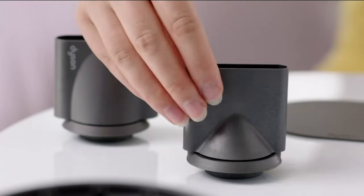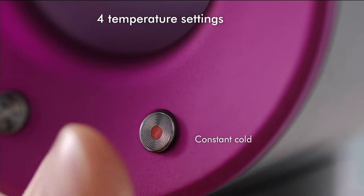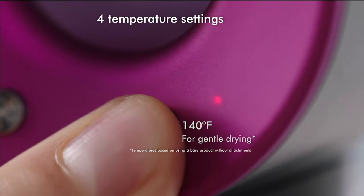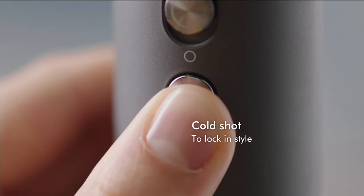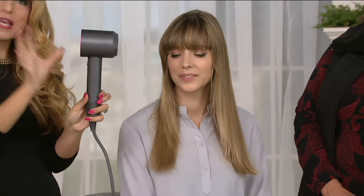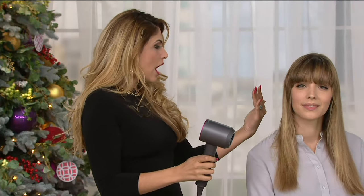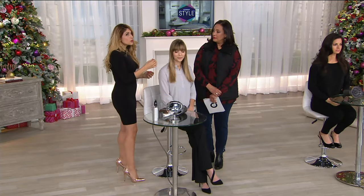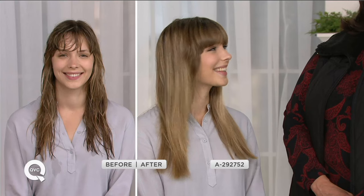You get all three nozzles: the styling concentrator, the smoothing nozzle, and the diffuser. There are four different temperature settings, three different airflow settings, and a cold shot to lock in style. There's a built-in intelligent heat control system with a computer that monitors the air temperature 20 times every second, helping prevent heat damage. So many hair dryers get into the 300–400 degree range, which over-dries your hair.